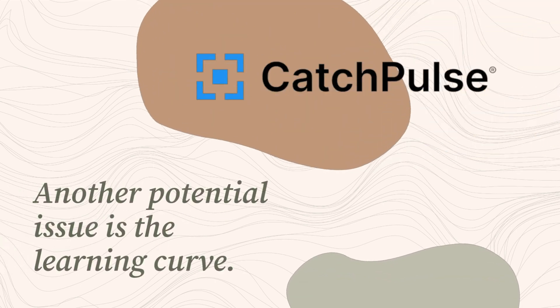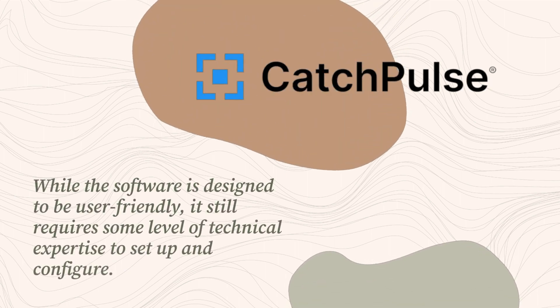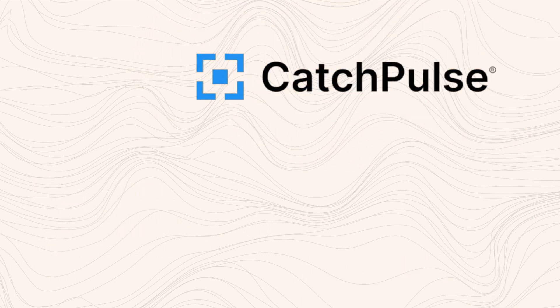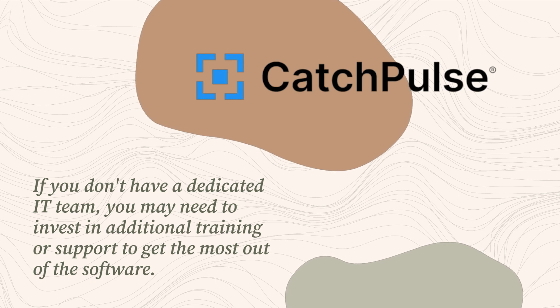Another potential issue is the learning curve. While the software is designed to be user-friendly, it still requires some level of technical expertise to set up and configure. If you don't have a dedicated IT team, you may need to invest in additional training or support to get the most out of the software.